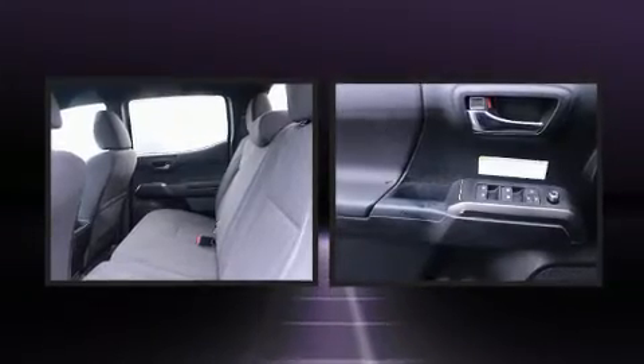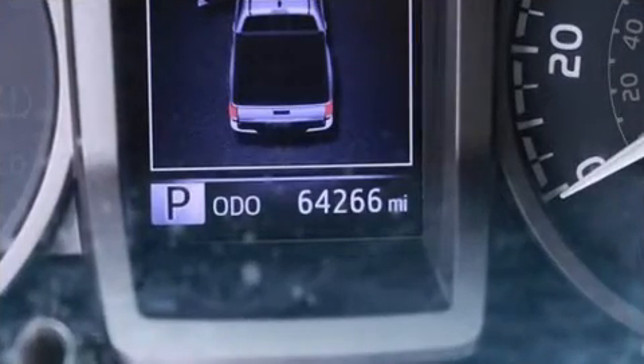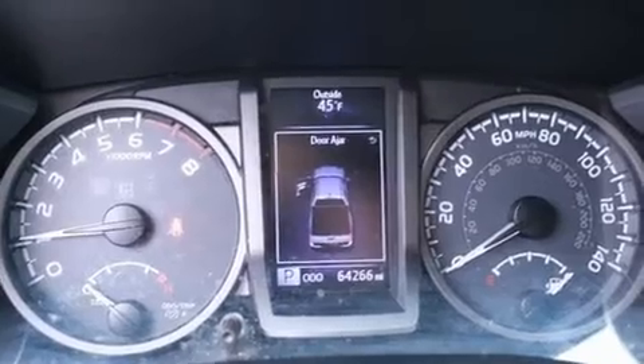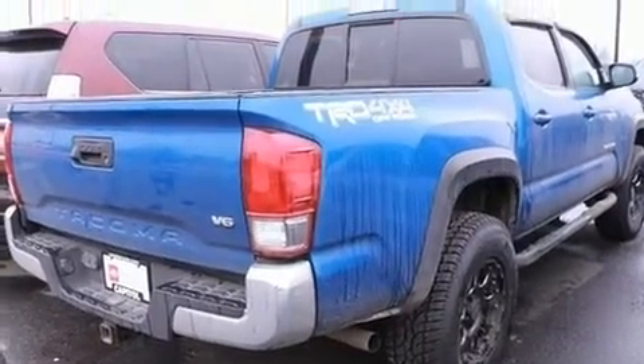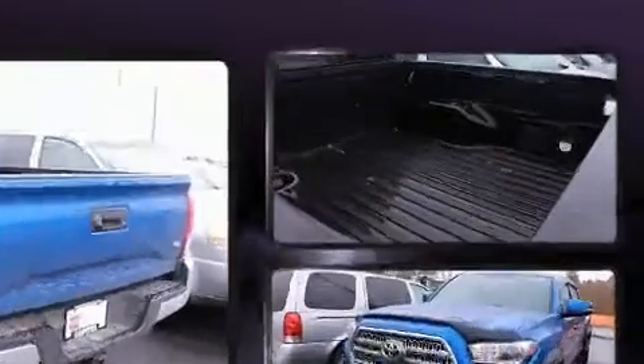Toyota also prioritized safety and security by including dual front impact airbags, head curtain airbags, traction control, brake assist, anti-whiplash front head restraint, ignition disabling, and ABS brakes. Electronic stability control ensures solid grip atop the road surface, no matter how challenging the driving conditions.